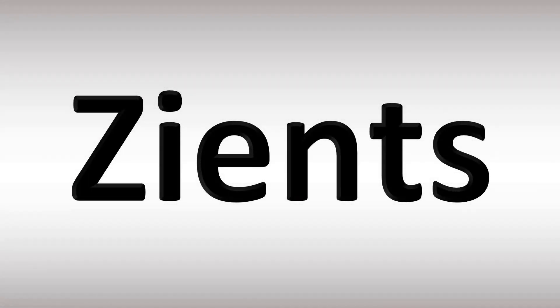The pronunciation of this name. How do you pronounce it? Zients. zi-e-nz.